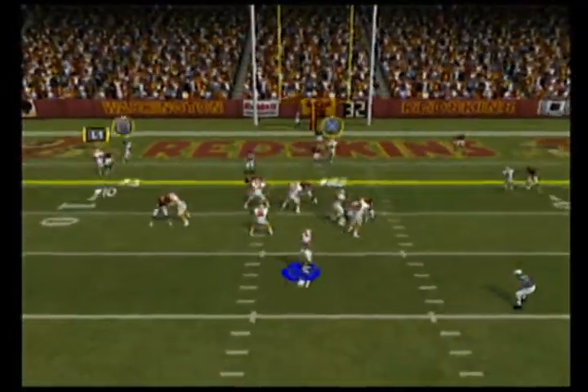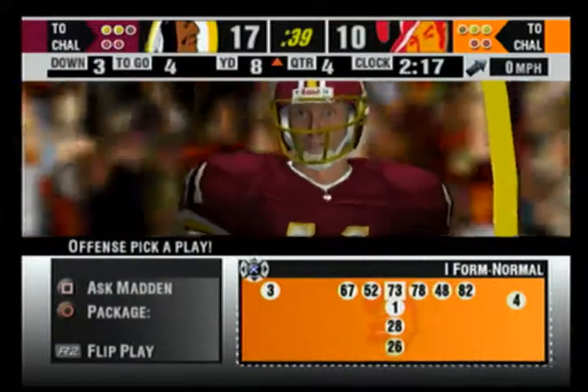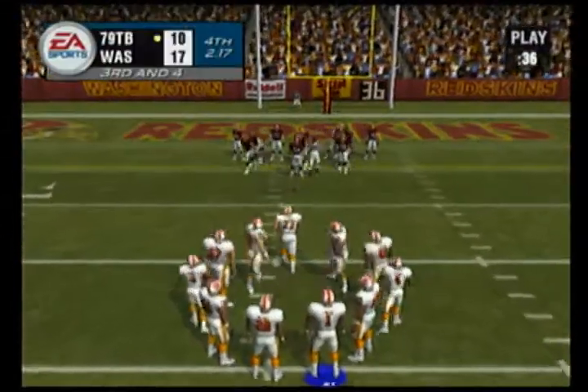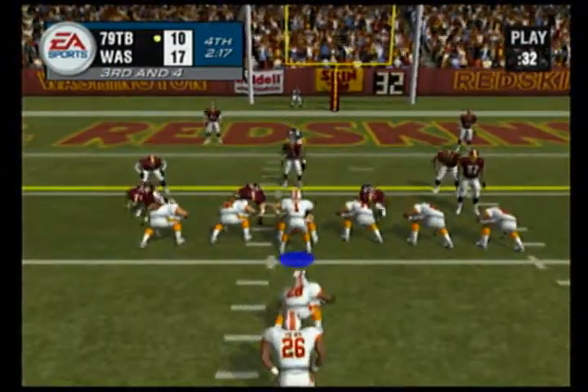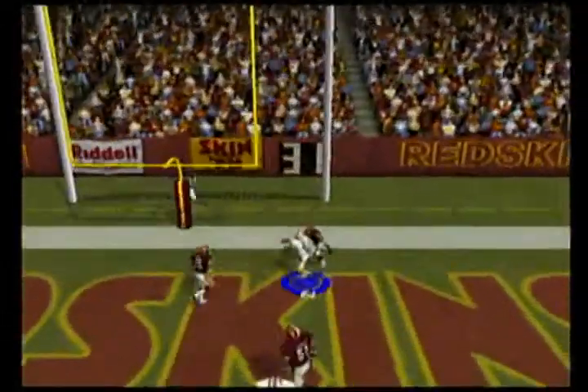Under pressure, surveying the field — so close to a touchdown. Yeah, that has to be frustrating for the quarterback. He put the pass where only his guy was going to catch it, and he did, but he just didn't get his toes down. It's an incomplete pass instead of a touchdown. Closing in, he surveys the field and fires.